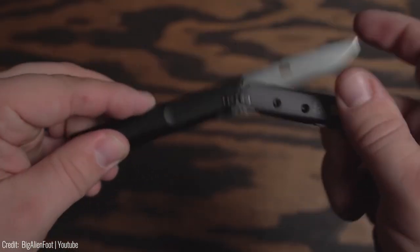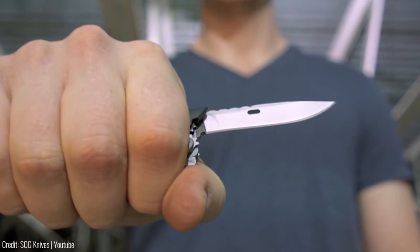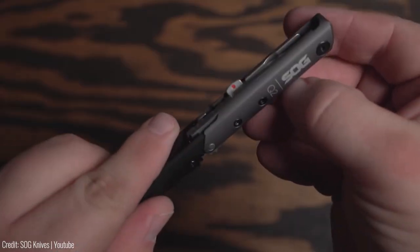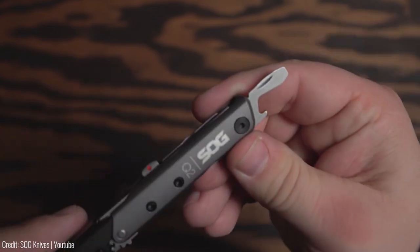The SOG Baton Q2 retails for $70, making it a more expensive option, but its versatility and durability make it a great addition to any self-defence kit.